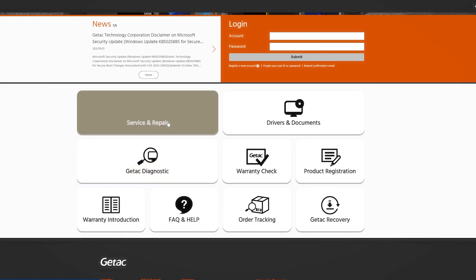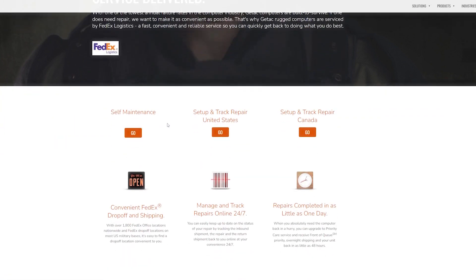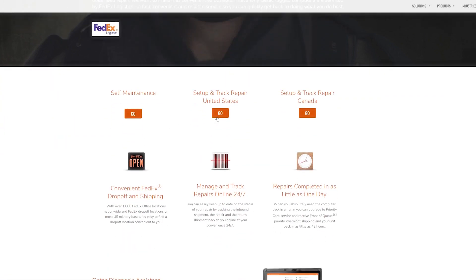We also have 24/7, 365 support. But if you don't want to talk to us, you don't need to — you don't have to go through any type of script from an operator. If you just want an RMA, you can get one online, get a label, and go right to any FedEx office and we'll take it from there.